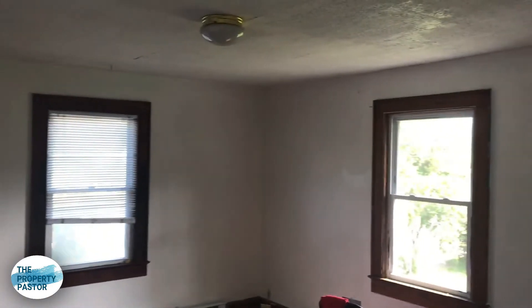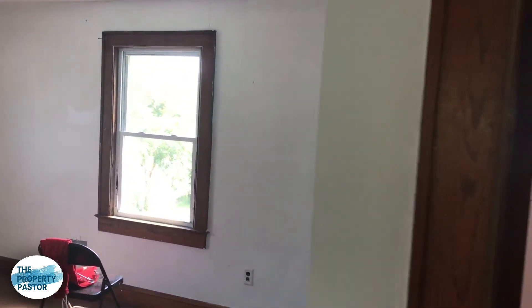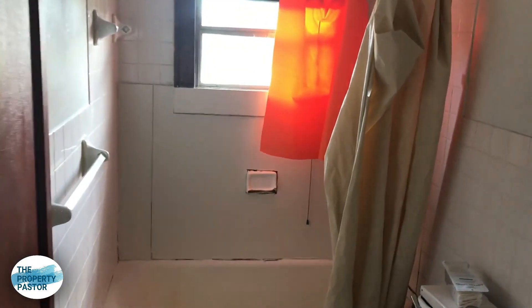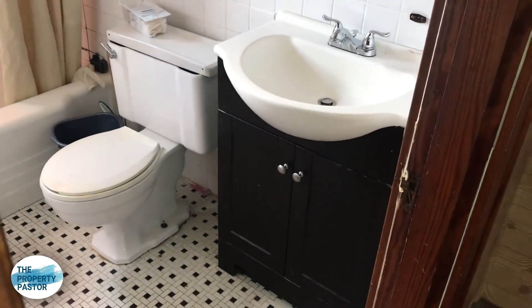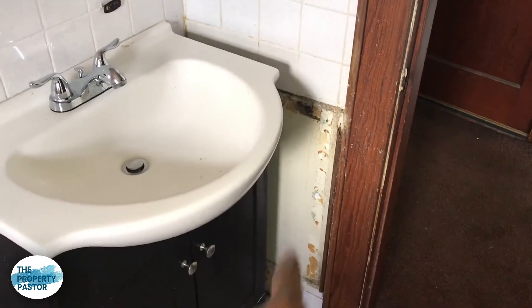There's a little bit of ceiling work to do and we'll change out the ceiling fixtures. Plenty of paint is going to go into this unit. Here's the bathroom — it definitely needs some work. We're going to put a new bath surround. They've got the old tile setup in here. We'll put a new toilet in. The vanity is actually in good shape so we'll probably keep that. We'll add a new medicine cabinet and do a little bit of tile work repair on the side.